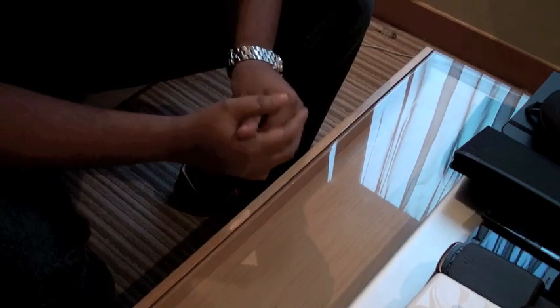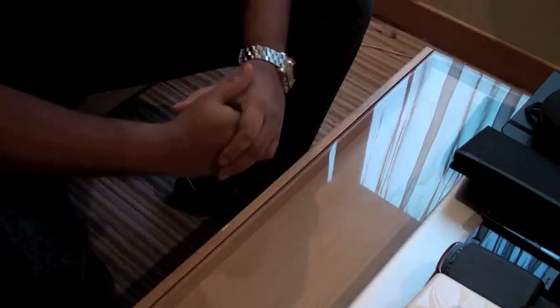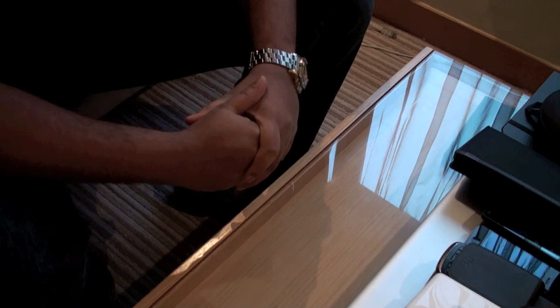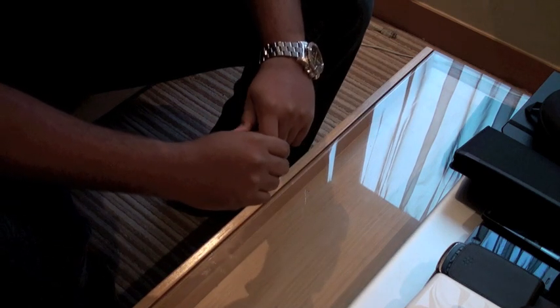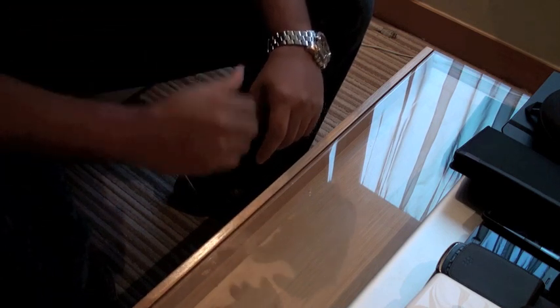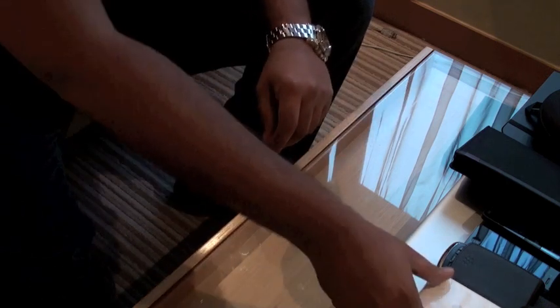I'm just going to do a quick video on the kinds of things I normally carry with me when I go overseas or when I travel around out of town. I've seen a couple of videos on this and I thought I might as well share what I normally carry. Obviously it's a combination of things, but let me just start off with the typical things which I do.